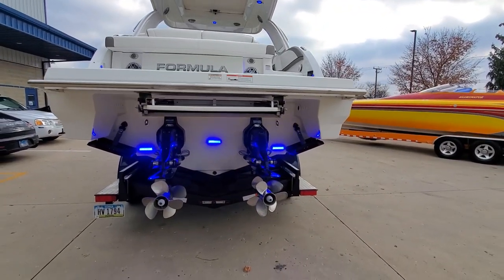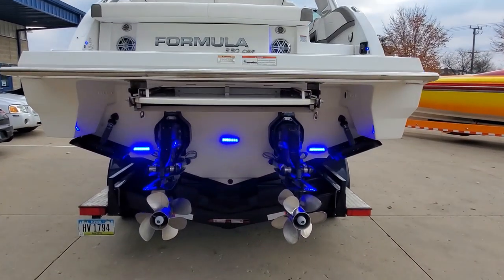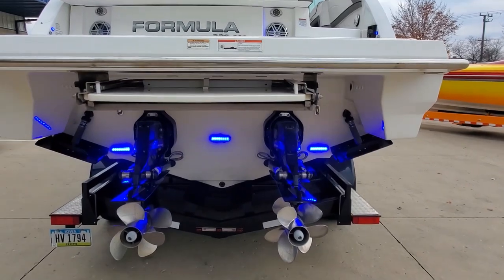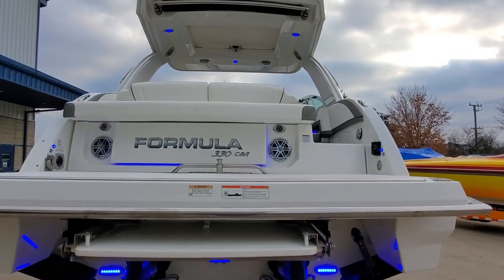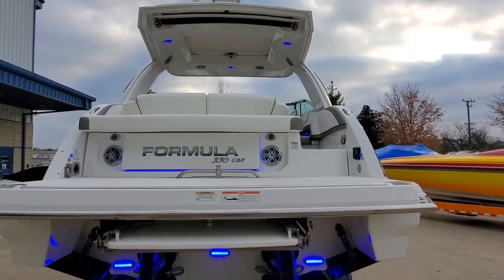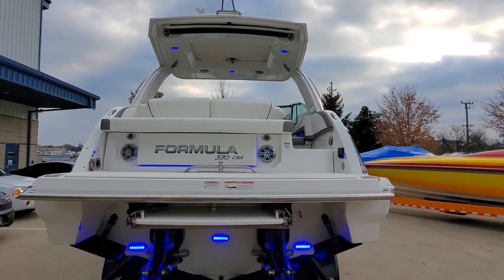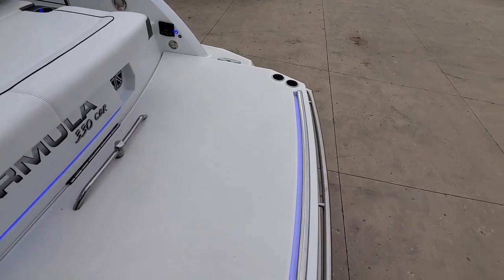Bravo 3 drives with stainless dual props. LED underwater transom lighting. We've got a huge fold-out swim step with plenty of swim platform. Now we're going to climb up and take a walk through the cockpit — got that nice large swim platform.